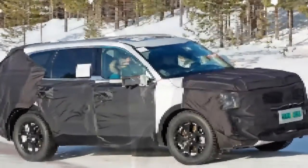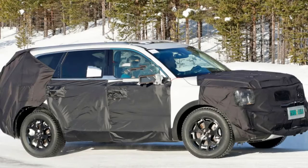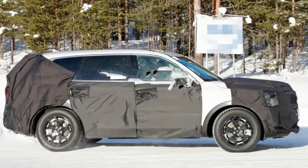Enormous things are originating from Hyundai and Kia sooner rather than later. One of our spy photographers discovered the organizations each testing full-size hybrid SUVs out in the snow. The Kia got our attention specifically, on the grounds that it looks a considerable amount like the Kia Telluride concept from 2016.